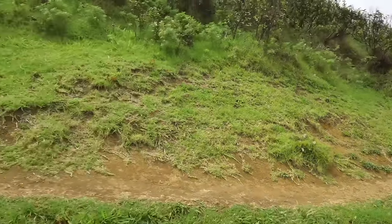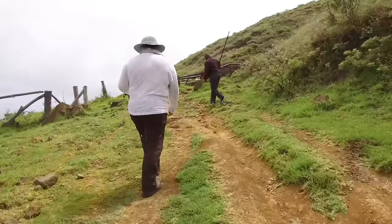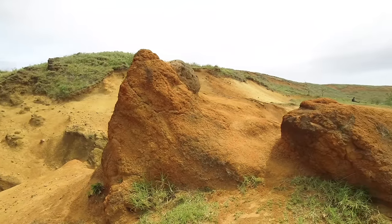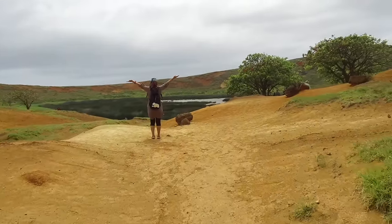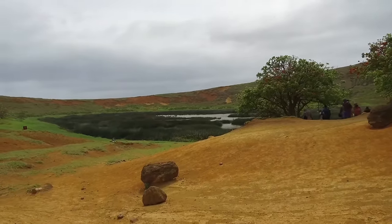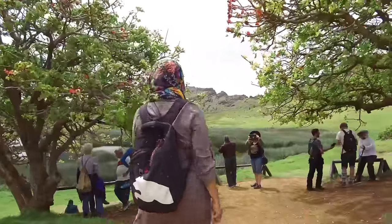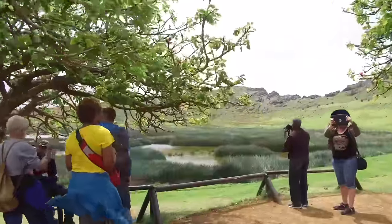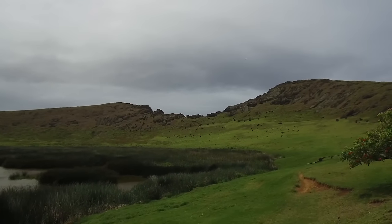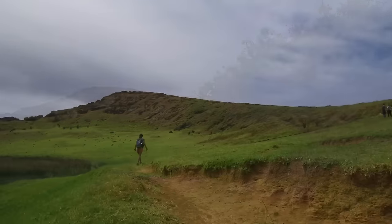Here is a view of the quarry, and there in the center is the one that would have weighed about 180 tons but was never completed. Now we're on the outer edge of the quarry and actually going to climb inside it. This is my third time to Easter Island, Rapa Nui, and the first time I was ever able to get into the crater itself. You see volcanic stone material, volcanic ash or mud, and a small lake in the middle of the quarry area.